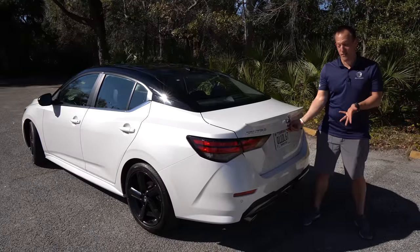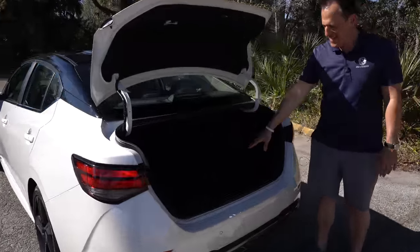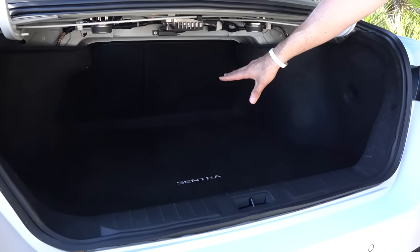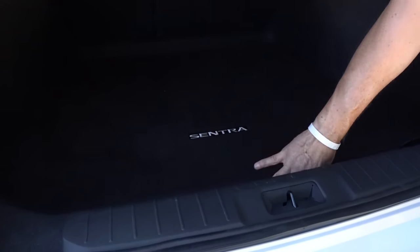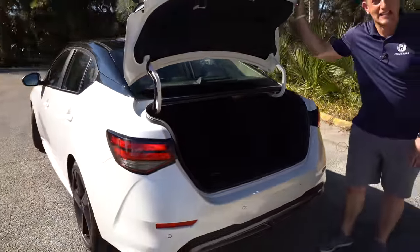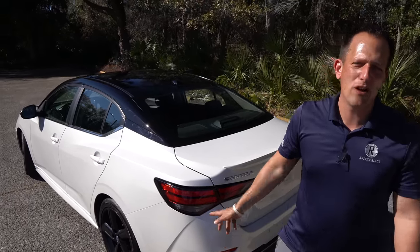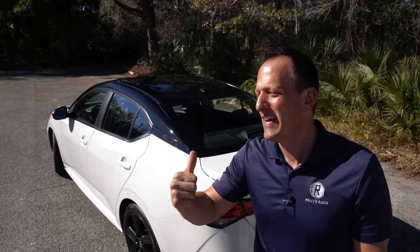Time to get into the trunk. Underneath the Nissan badge is a button — click it, lift it up, and you're greeted to a nice wide opening with a deep cargo floor. That's 14 cubic feet of space. The seats do a 60-40 split. Nissan gives you not only a cargo floor mat, but also a spare tire easily located underneath, just in case. We're going to go back on throttle in this Nissan Sentra — let's do it.